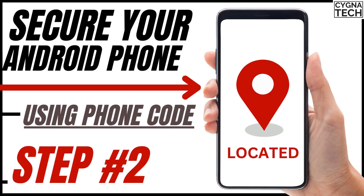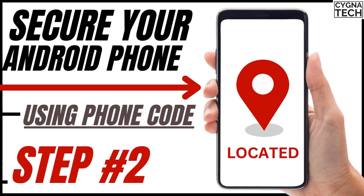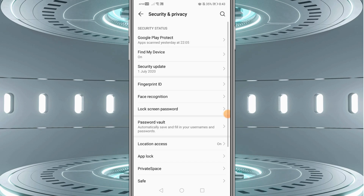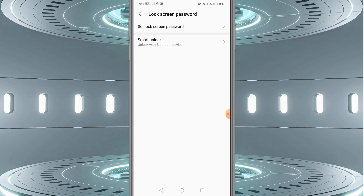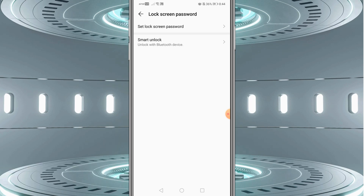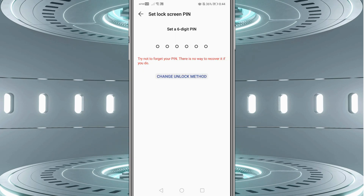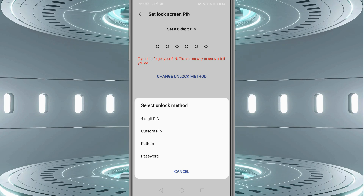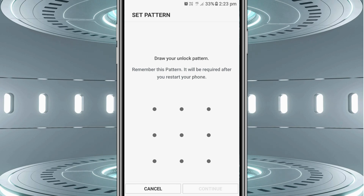Once Find My Device is set to on, the next thing is to ensure that you have a pattern lock set on your phone. Get to Settings and click on Security and Privacy, then click on Lock Screen Password. Most Android devices will have these settings. Look for the option to set up a lock screen password with a pattern — not a code, but a pattern. Click on Set Lock Screen, then Change Unlock Method, select Pattern, draw your pattern, and redraw it to confirm.